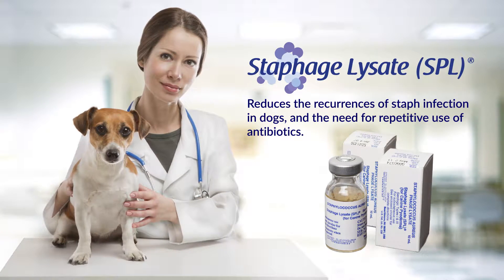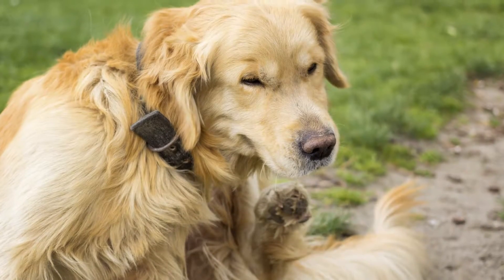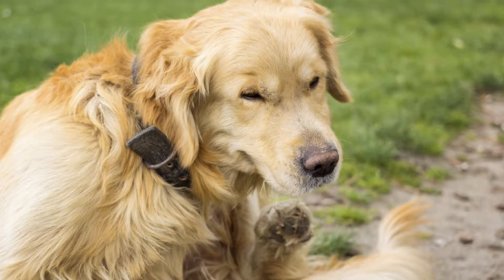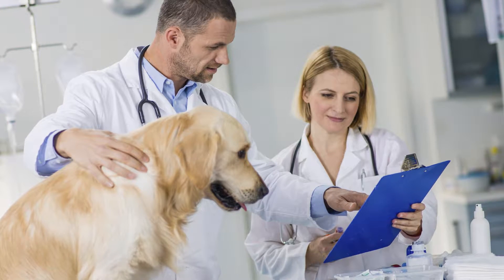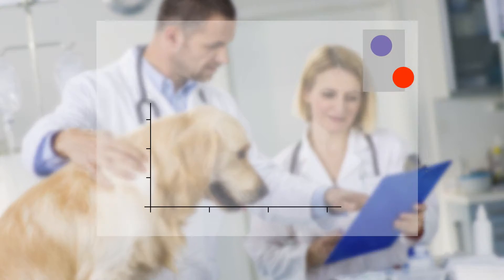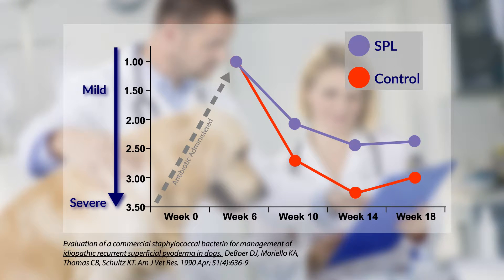SPL is approved for long-term control of canine pyoderma caused by Staphylococcus. It treats the underlying infection, not just the symptoms. In a double-blind, placebo-controlled clinical trial, after 10 to 18 weeks, 77 percent of dogs treated with SPL showed a reduction in recurrent pyoderma.